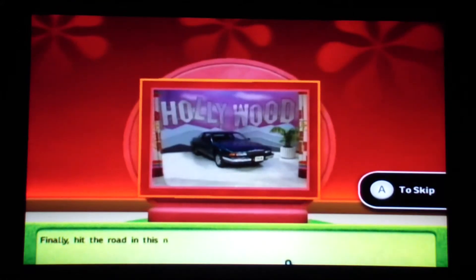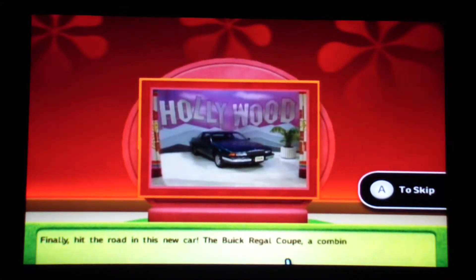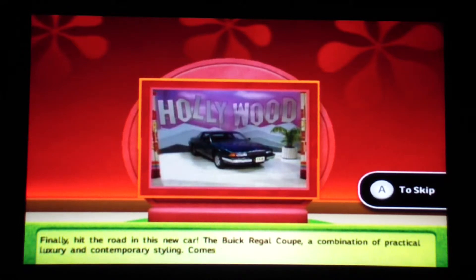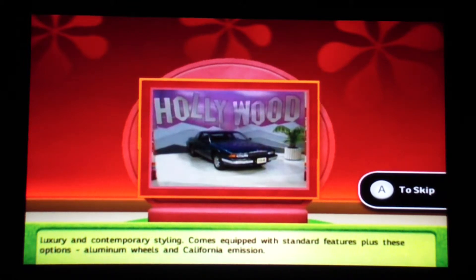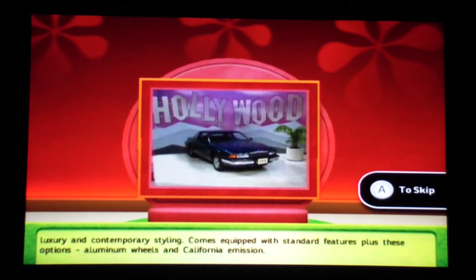Finally, hit the road in this new car. Now that's what I'm talking about — the Buick Regal Coupe. A combination of practical luxury and contemporary style. Comes equipped with standard features plus these options: aluminum wheels and California... I forgot what those other products were, but that's okay.